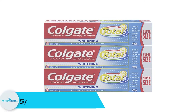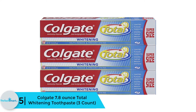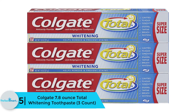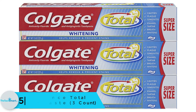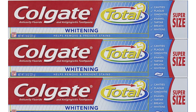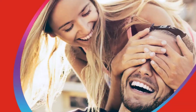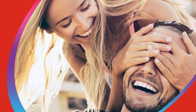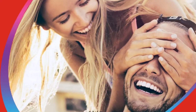Starting at number five, we have the Colgate 7.8 ounce Total Whitening Toothpaste, three count. This whitening toothpaste is formulated to deal with stains and battle against cavities, gingivitis, and plaque, while preventing the formation of new tartar and stain buildup. It assists in preventing stains, whitens teeth, and helps prevent new stains.